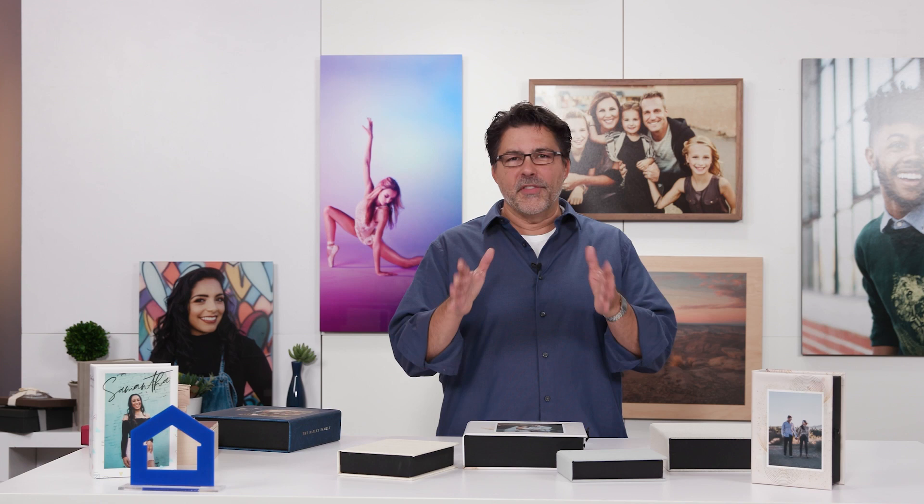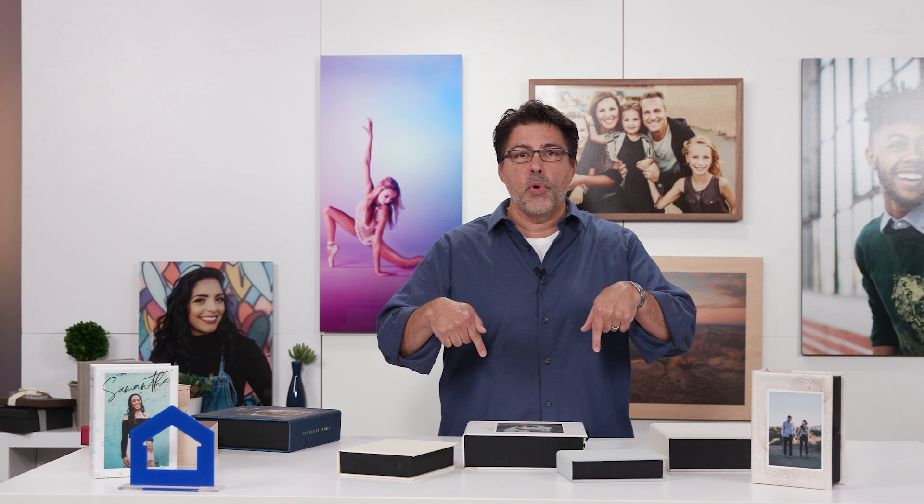Thanks for checking out White House Custom Color on YouTube. Don't forget to check the description below for more information, and smash that subscribe button for more exclusive content from White House Custom Color.